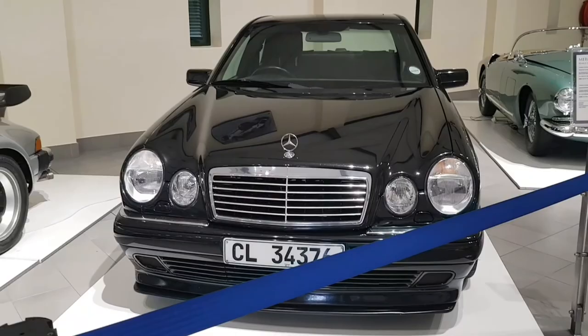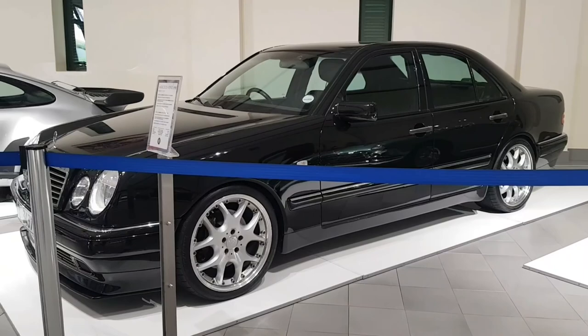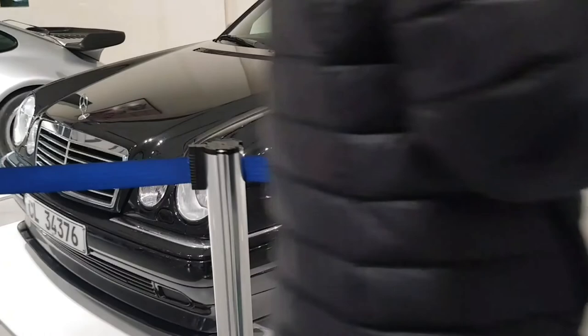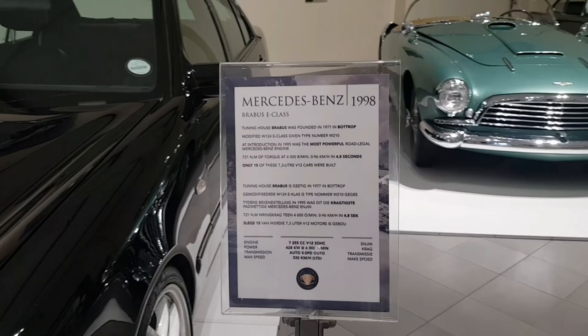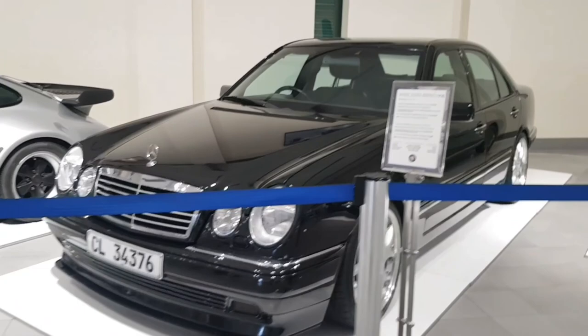Then we have a Mercedes-Benz E-Class Brabus edition — wow, this thing looks amazing. It's a Brabus V12, only 15 were made worldwide, making 428 kilowatts. That's insane for a car from 1998 — that's ridiculous.